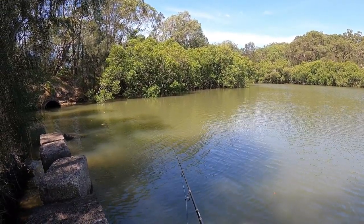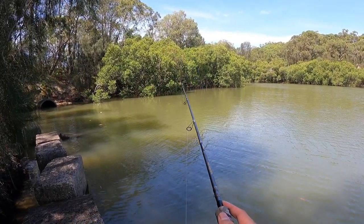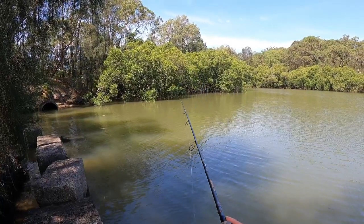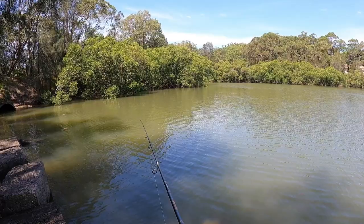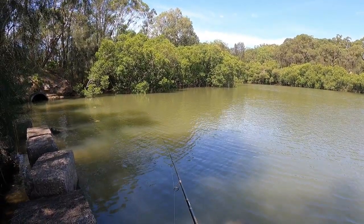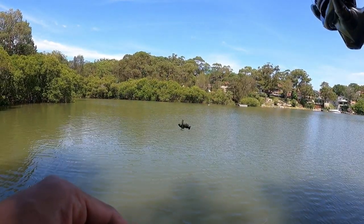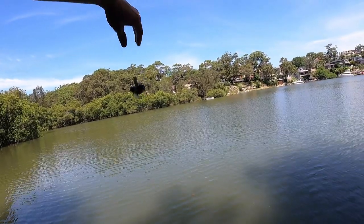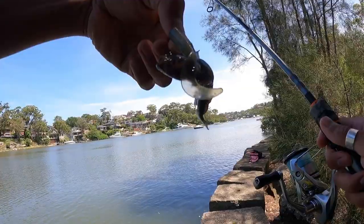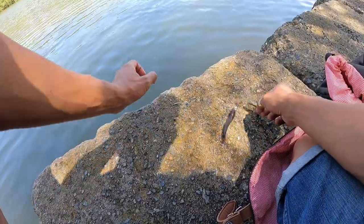Just wait for the lure to drop, look around the bottom. Oh yeah, we're on. Nice. What is that? Look at that. Crazy, man. It's like some sort of goby thing. Let's get this guy back in the water. I hope he's all right. Beautiful looking fish. Oh, there you go. You're free.